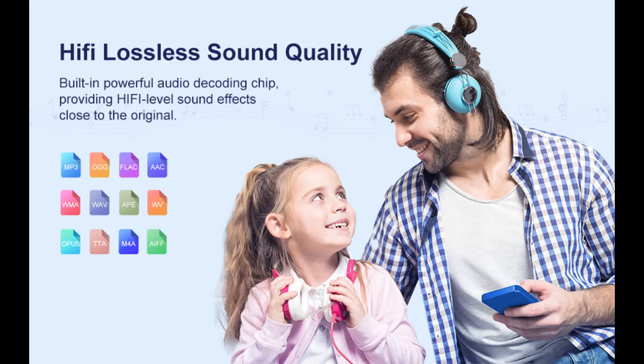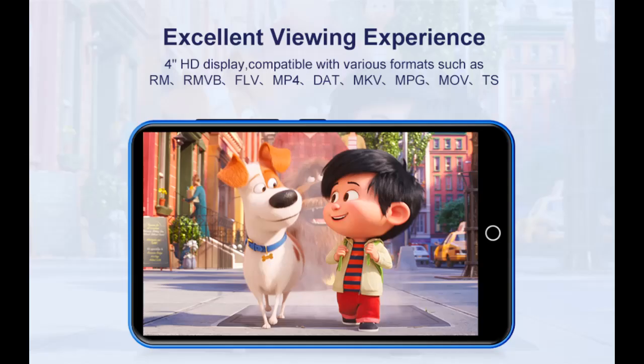Why you should choose this smart MP3 music player. Here are some reasons why you should choose it.